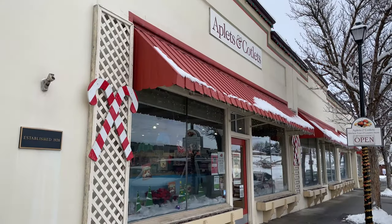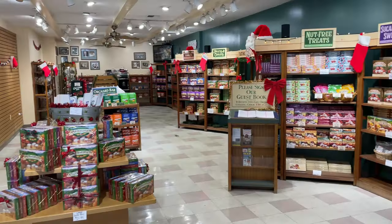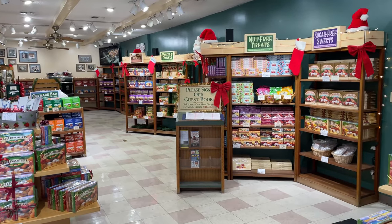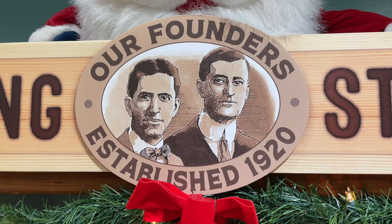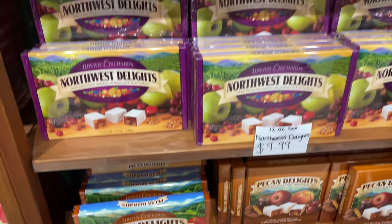We're going to take you on a tour today of the Applets and Cotlets factory, one of my favorite treats ever. They have grown so much over the course of the last 100 years — they've been open now for over 100 years. So come along on this tour and you'll get to see how they're made, and maybe learn a fun fact or two.